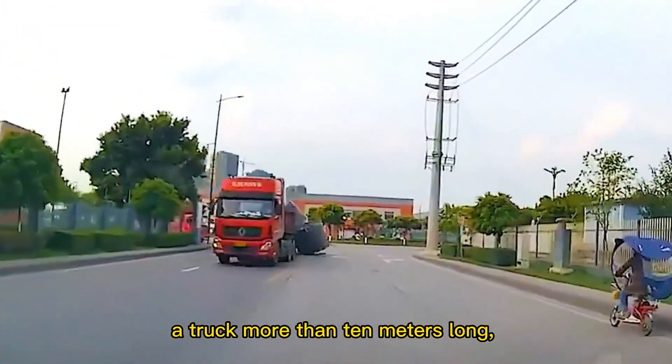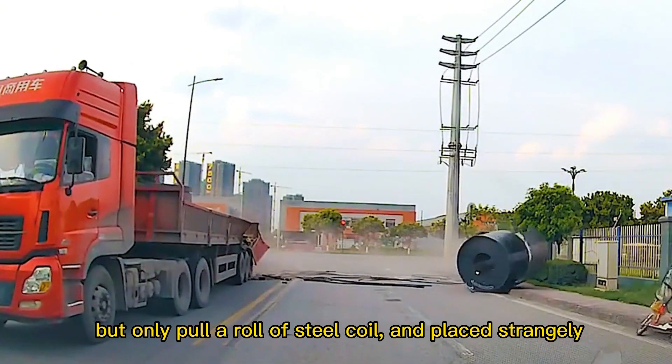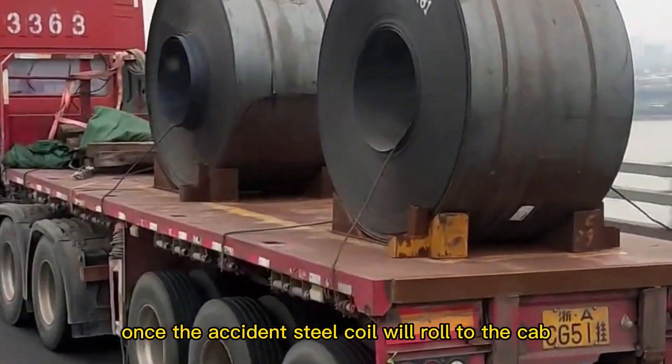You must have seen such a scene: a truck more than 10 meters long, with obviously a lot of space, but carrying only a single roll of steel coil, placed strangely upright. In the event of an accident, the steel coil could roll directly into the cab.